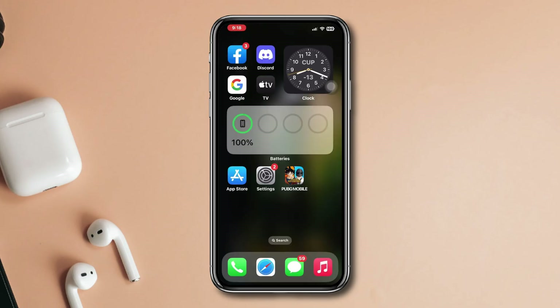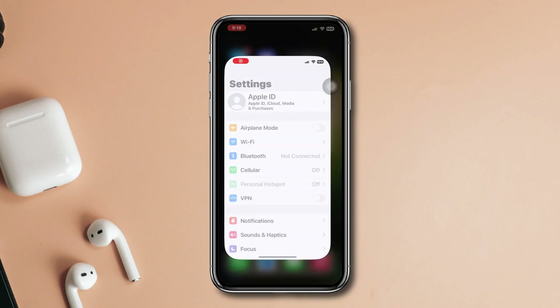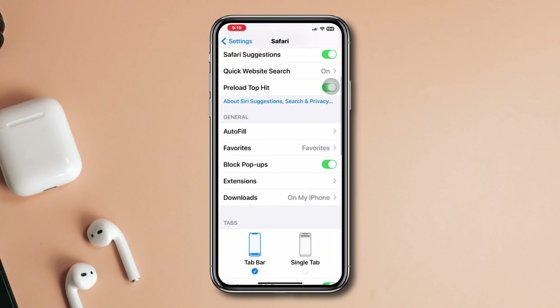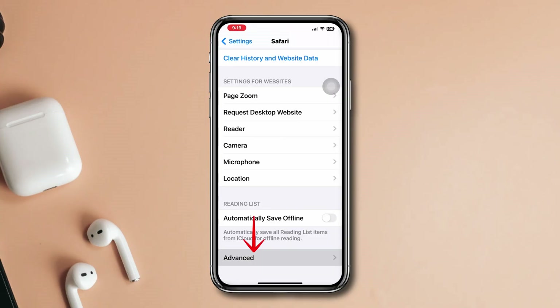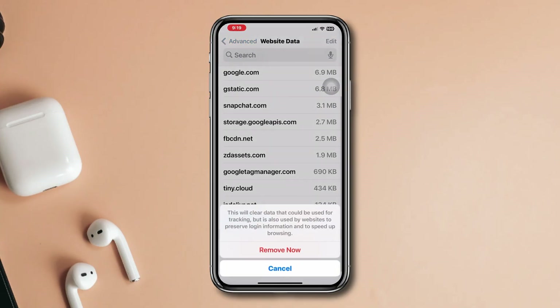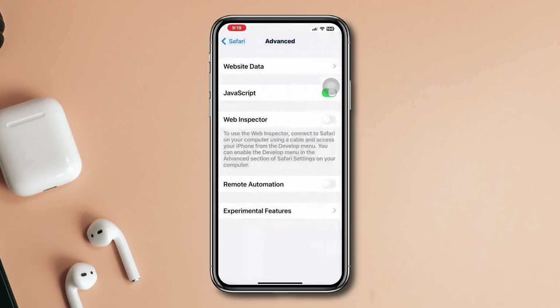Solution 4: Free up storage on your iPhone. Open Settings, scroll down, tap Safari, scroll down, tap Advanced, tap Website Data, then tap Remove All Website Data. You can also remove some unused apps or games.